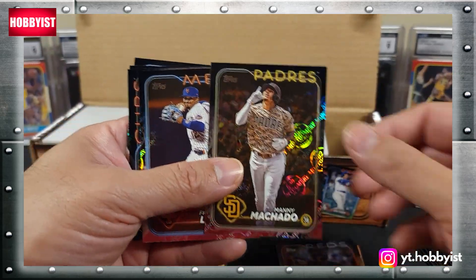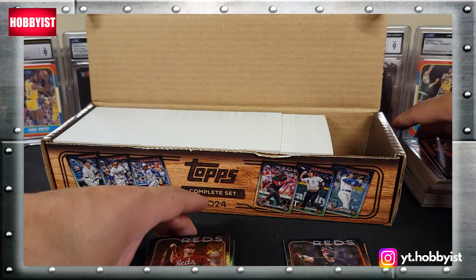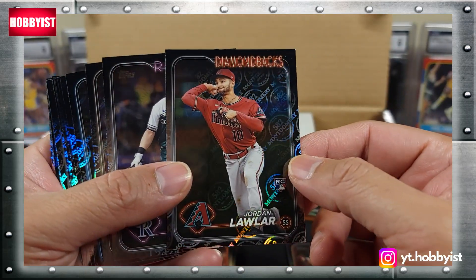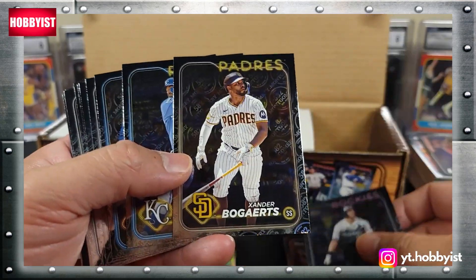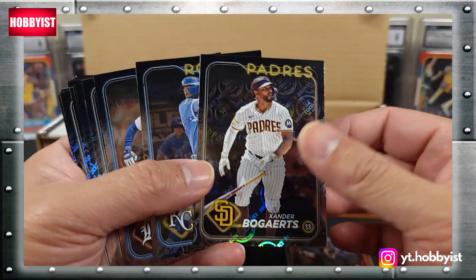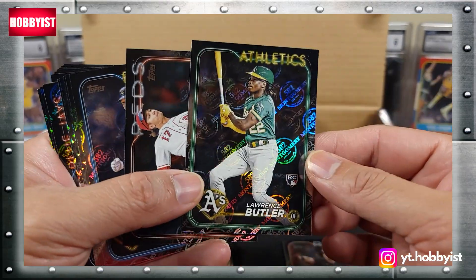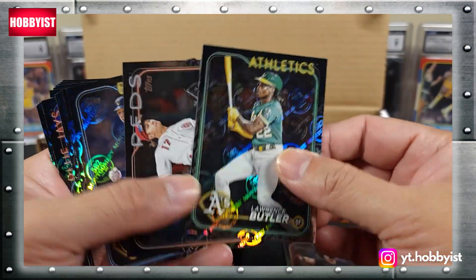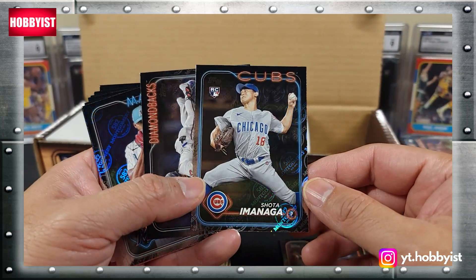Manny Machado. There's a nice Jordan Lawler, Bogaerts, there's a Lawrence Butler.